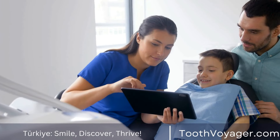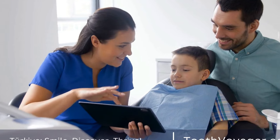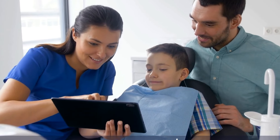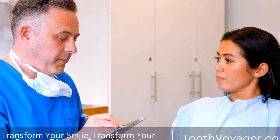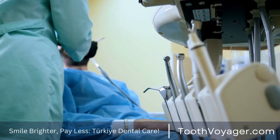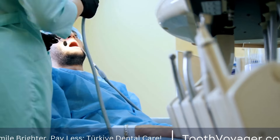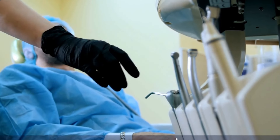In conclusion, the cost of a dental filling can vary depending on several factors, including the type of filling material used, the location of the dental office, and the dentist's experience and expertise. While the cost of a dental filling can be a concern for many people, there are options available to help make dental care more affordable. By understanding the factors that can affect the cost and exploring your options for payment, you can ensure that you receive the dental care you need without breaking the bank.